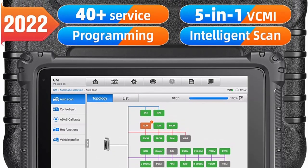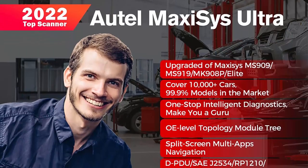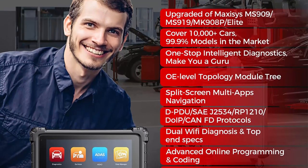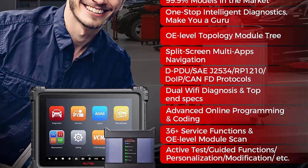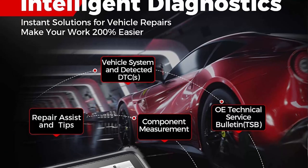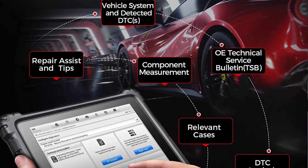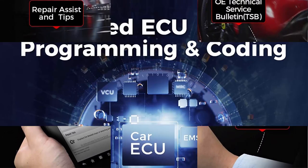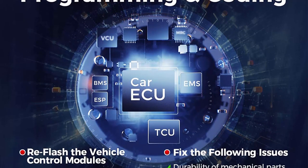Maxi-Sys Ultra — the top scanner in 2022. As the most popular diagnostic scan tool in 2022, Maxi-Sys Ultra is updated from Auto MK908P MS908P Elite MS909. Combined with a new 5-in-1 VCMI, 3 new diagnostic protocols, 36-plus services, 10-plus high-end functions, top-level hardware configuration, and 99.99% vehicle coverage, this Maxi-Sys Ultra Scanner is the best investment for large auto workshops.